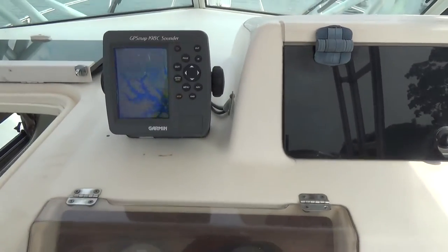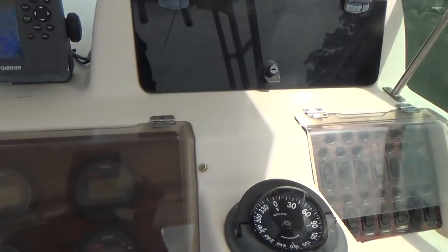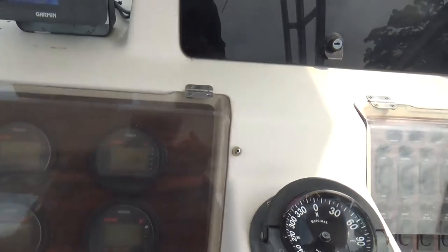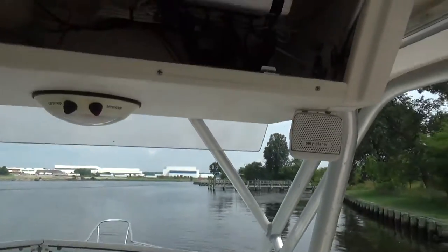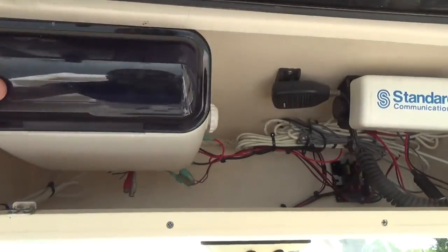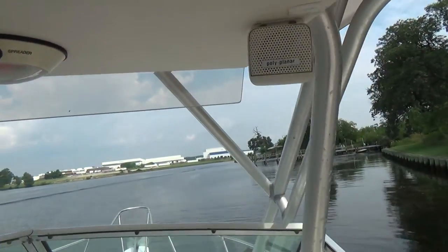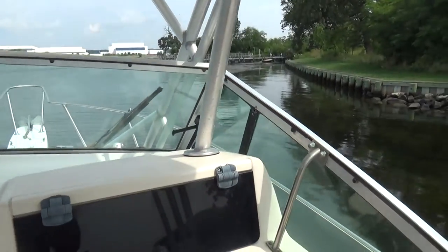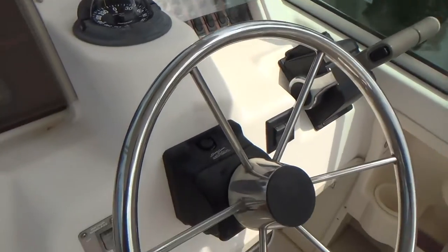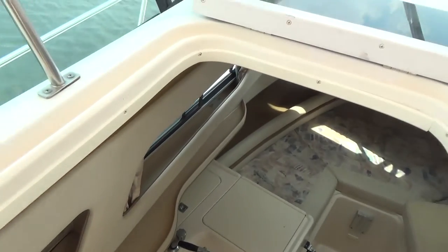The boat comes with a Garmin GPS and depth finder combo unit — color, but older. Twin tachometers, fuel management gauge. This is an open locker. We have a VHF radio up here and an AM/FM radio right there — both work. Twin windshield wipers for a rainy day. Here's your windlass anchor control. Let me walk down to the cabin real quick and then we'll get her up on plane and show you how she runs.